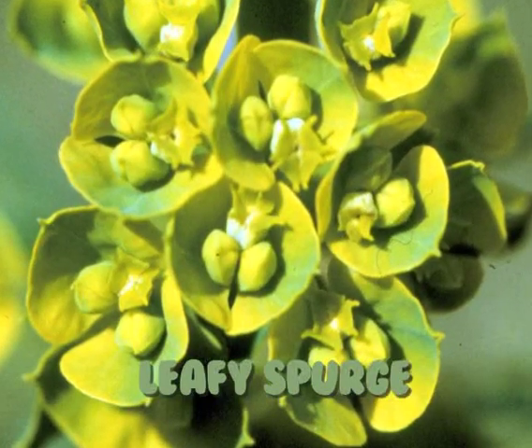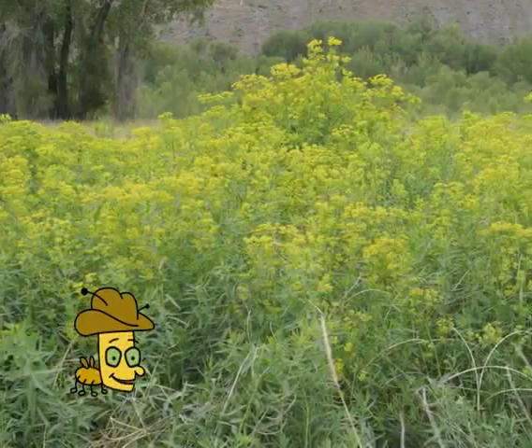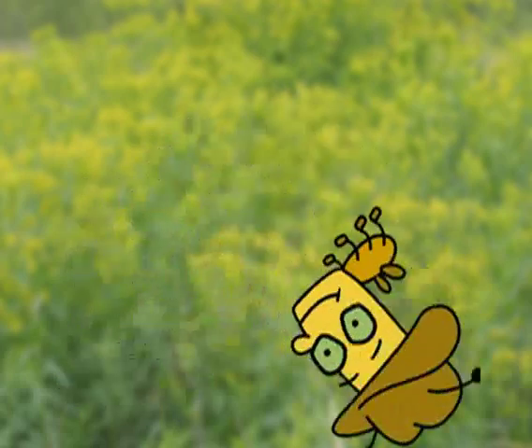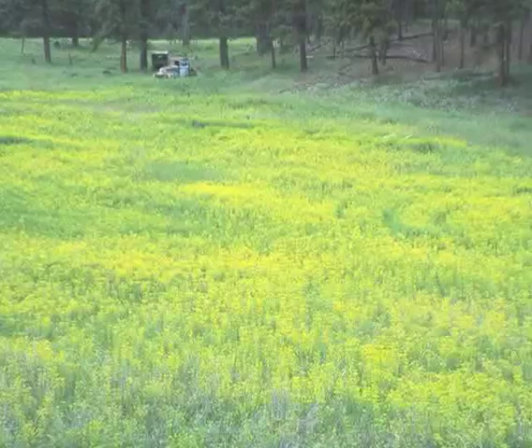That leafy spurge looks good enough to eat — at least to me it does. They call me the leafy spurge beetle, but not everybody likes leafy spurge like I do. In fact, except for a few bugs like me, no one much likes leafy spurge at all.